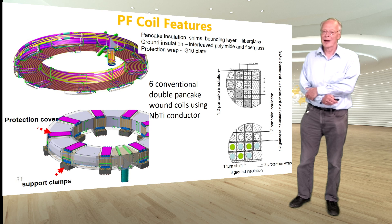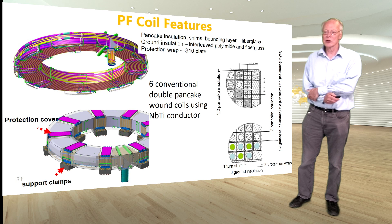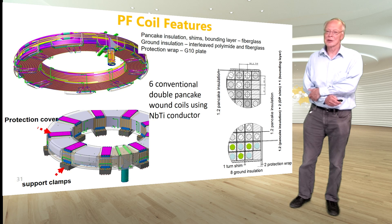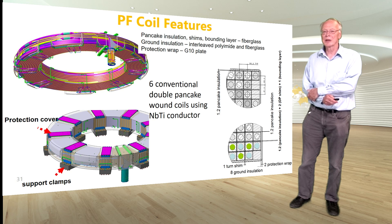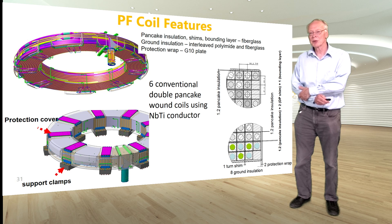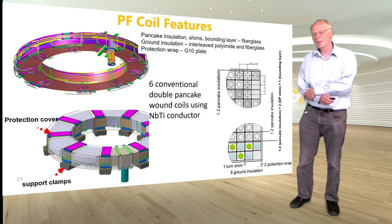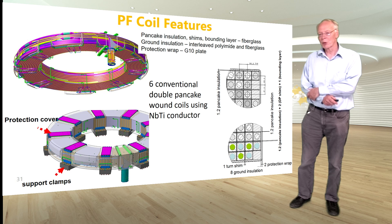The PF coils use a fairly conventional double pancake winding, where you start on the inside, go through a transition up, and wind out to the outside, so that joints are always placed on the outside of the coil in the low-field region. The winding pack layout shows a cylinder projecting down as the coil terminal, purple joints between the double pancakes, and a mass of pipes distributing helium from the coil terminal around to the various pancakes all around the coils. The coil is then clamped — these clamps support protection covers and will also form the attachment points to the TF coils.